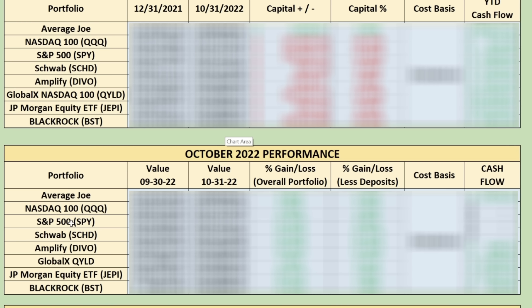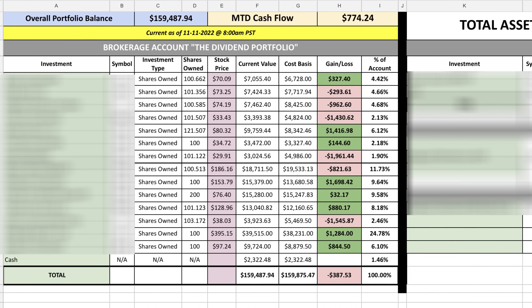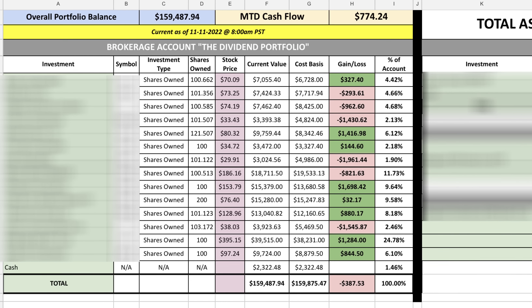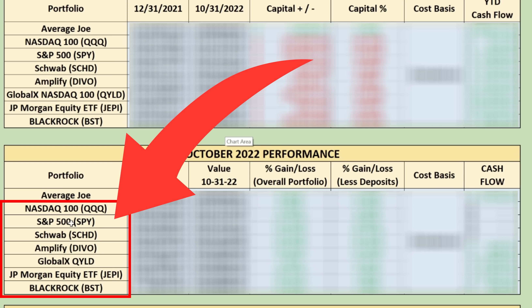So let's talk about my portfolio — how much cash flow I generated in the month of October, where all of my positions stand today, and maybe most important of all, what were my biggest learning opportunities as a cash flow investor for the month, and how did my portfolio results compare against a number of different investment options?